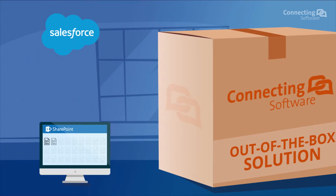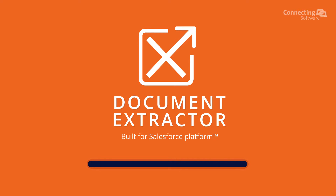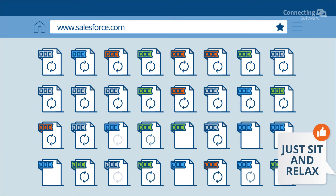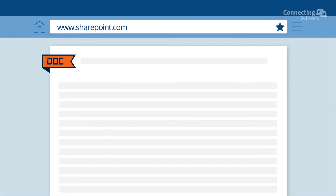SharePoint is a widespread document management system that is used on-premises or in the cloud with Office 365. Already using it? Perfect. Document Extractor can help your business. It automatically moves all documents from Salesforce into SharePoint. In Salesforce, we save a link to the document, so you can reach it at any time.